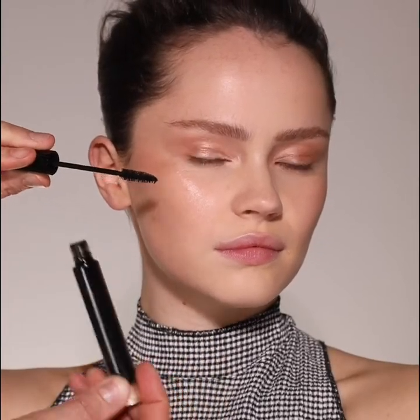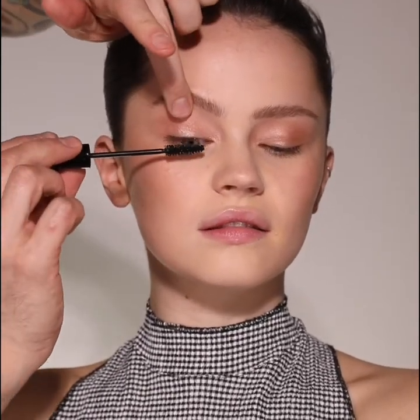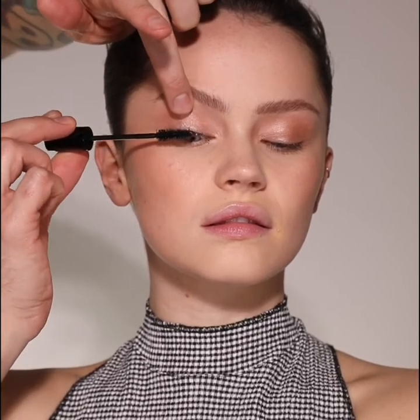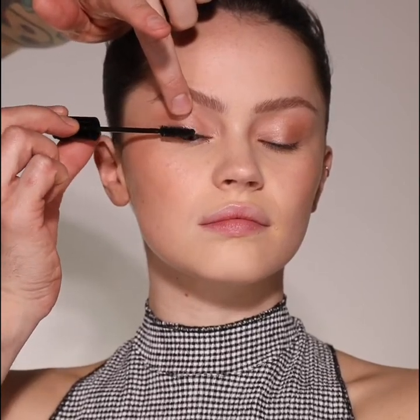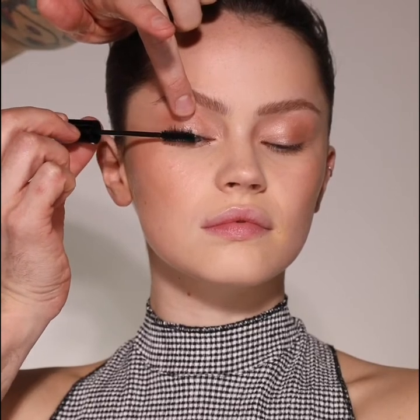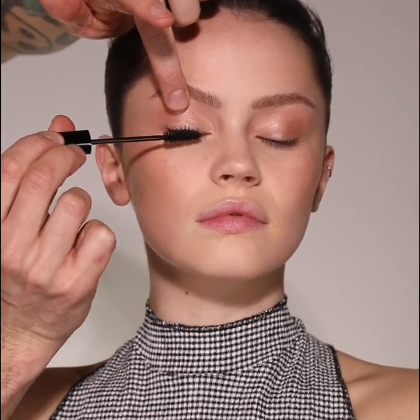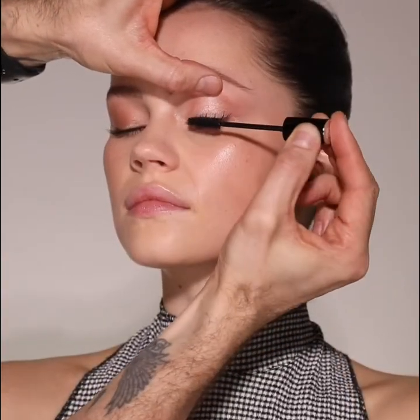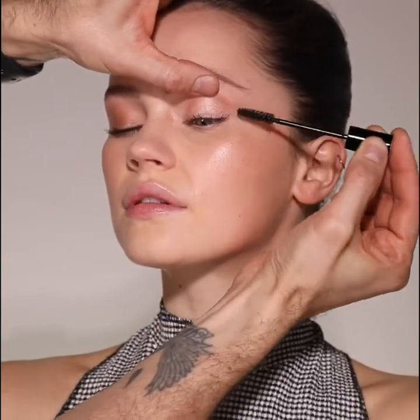Next I move on to the lashes using Le Serum Noir mascara. This beautiful formula fans and separates the lashes whilst adding just the right amount of volume. I like to gently move the mascara wand backwards and forwards to ensure the mascara gets right to the root of the lashes, giving you the ultimate lift.